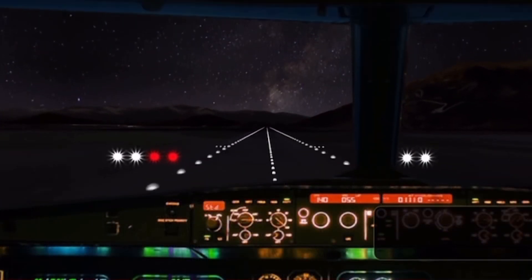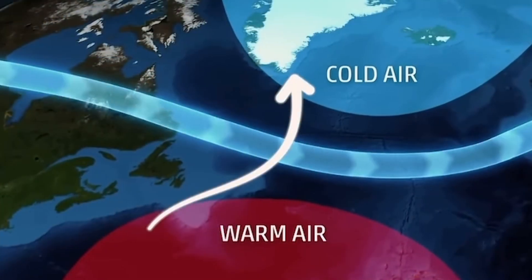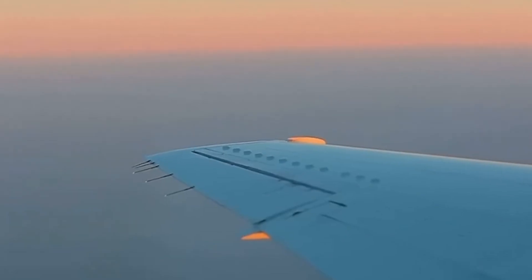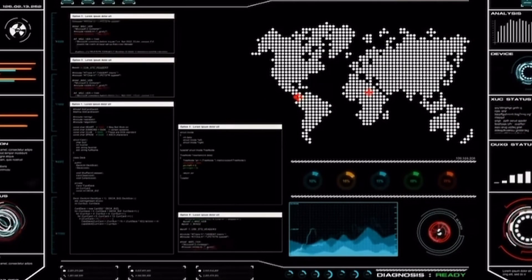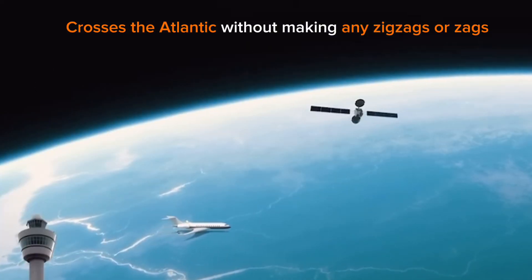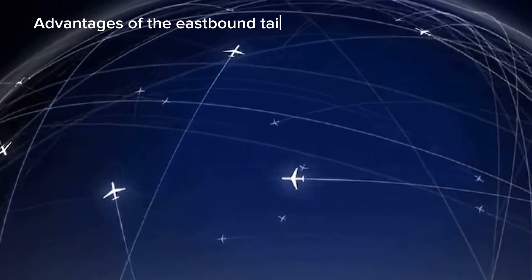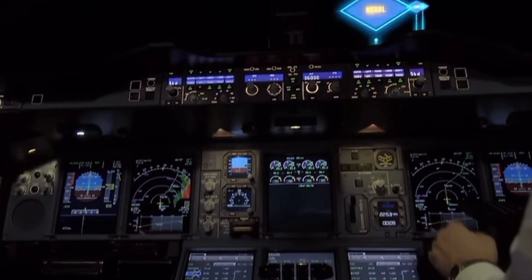Tracks heading eastward are designed to maximise the benefits of tailwinds generated by the jet stream — a swiftly moving airstream that circles the Earth and reaches speeds of up to 200 miles per hour (322 kph). For instance, controllers designate a track precisely in the middle of the jet stream if it crosses the Atlantic without zigzagging. Every aircraft will want to use that track, which occasionally means distributing the advantages of the eastbound tailwind across two or three tracks, referred to as the main tracks.